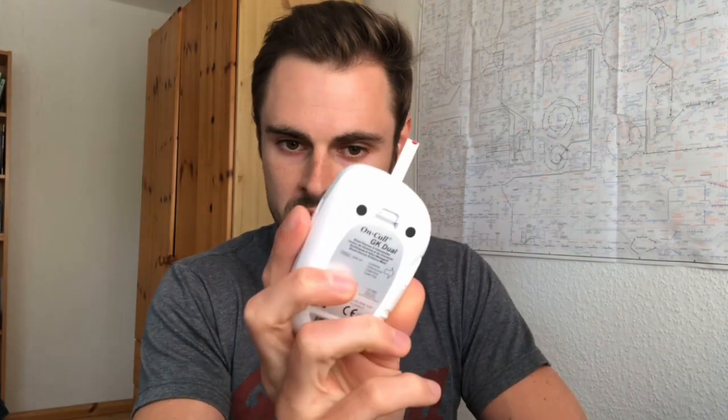Alright, my glucose is pretty high right now, surprisingly. Usually in the morning it's around 74 on a ketogenic diet, but that's interesting. So now we'll meet again in about 45 minutes, measure again, and see whether it went up or down.